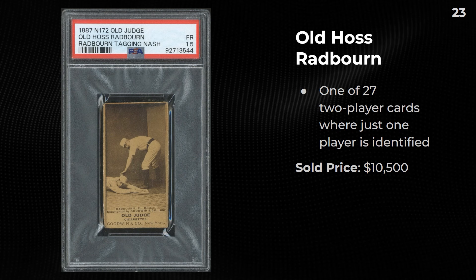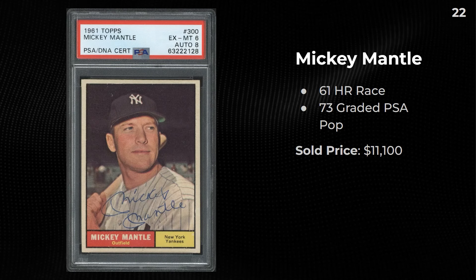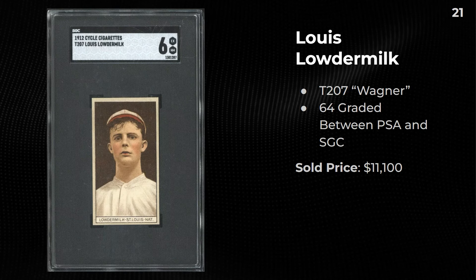A 1961 Mickey Mantle autograph from the famous '61 home run race year — there are 73 of these graded at PSA. This sold for $11,100. It's a really nice copy with strong centering and eye appeal. In my personal opinion, that auto should have gotten at least a 9.